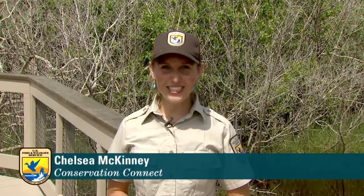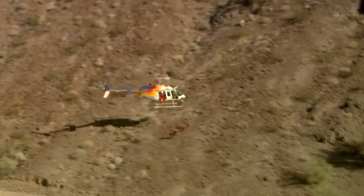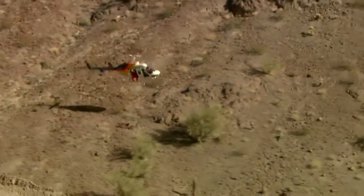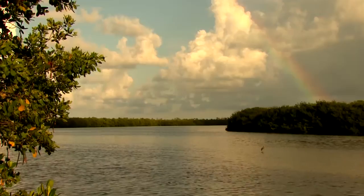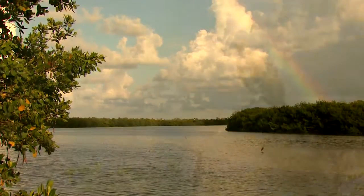Hi everyone, welcome to the U.S. Fish and Wildlife Service's Conservation Connect. My name is Chelsea McKinney, your host, as we check out cool conservation careers, fascinating wildlife, and the latest technology that conservation professionals use to study and observe all sorts of animals. Today I'm coming to you from sunny Florida at Ding Darling National Wildlife Refuge on the small island of Sanibel.